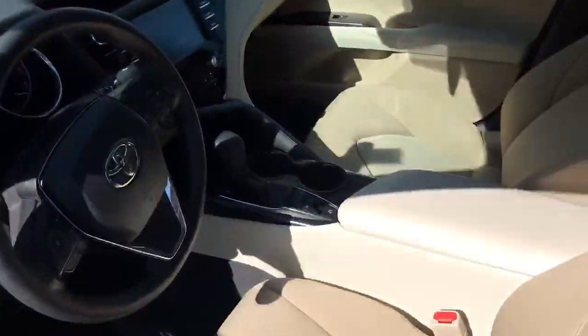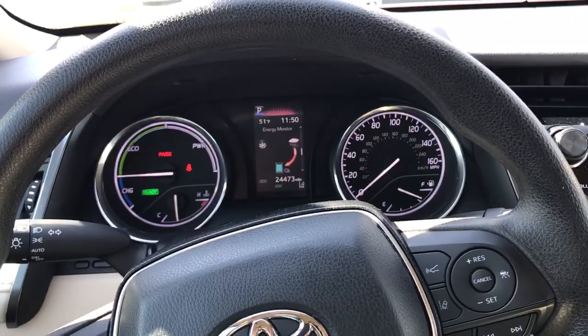Inside, you'll see it has an ivory fabric color. Eight-way power seats on this side, four-way on the other side. It's only averaging about 8,000 miles per year. It's got a little over 24,000 miles.